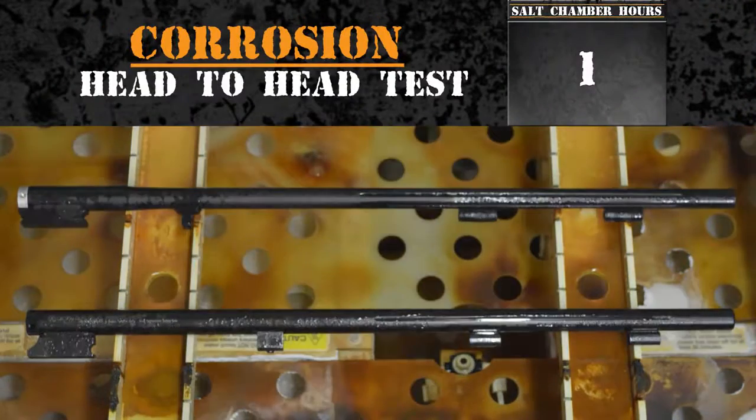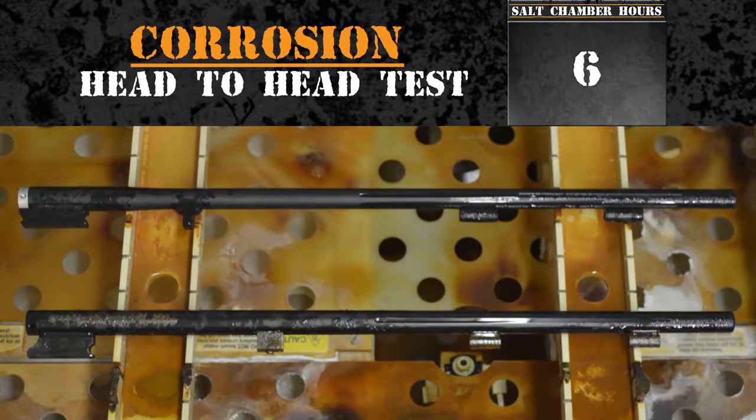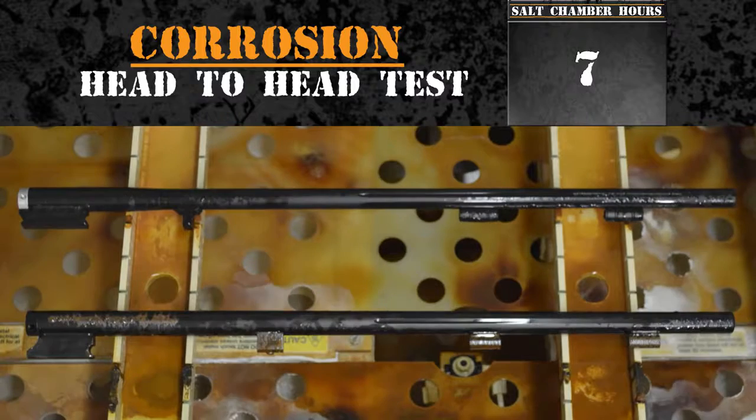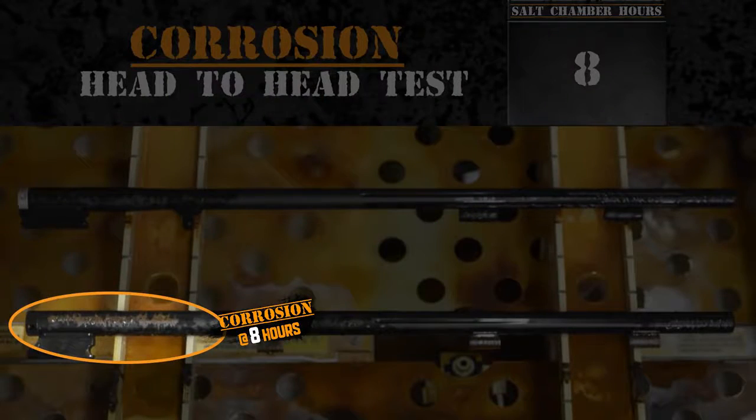The salt chamber is a controlled corrosive environment that exposes test pieces to a heated saltwater vapor, accelerating corrosion. Just eight hours into the test, the barrel treated with black nitride rust proofing by CVA shows signs of corrosion.